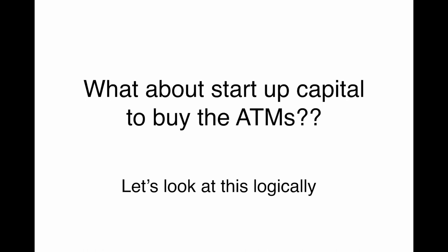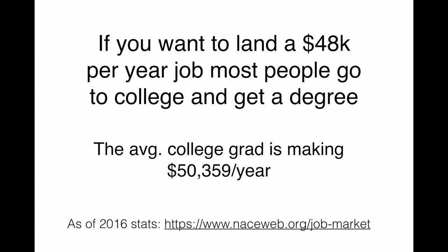What about the startup capital to buy the ATM machines? How much do you need to get this business going? Well, let's look at this logically. If you want to land a $48,000 a year job, like most people, they're going to go to college and get a degree. To get that kind of income, you usually need college — yes, there are exceptions, but we're generalizing. The average college grad is making $50,000 a year.